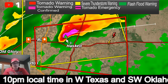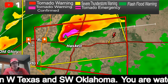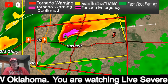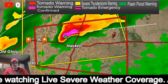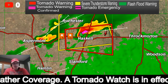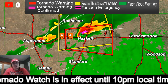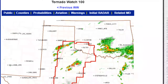This storm has also produced golf ball size hail and half dollar size hail, so it has a history of producing severe weather. A tornado warning is in effect. We also have a tornado watch that you can see scrolling across the bottom of the screen — I'm going to pull up the watch here.